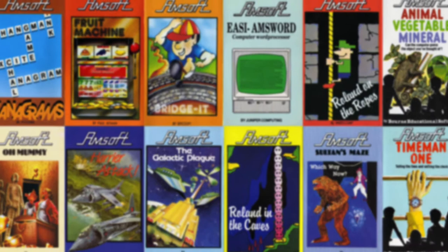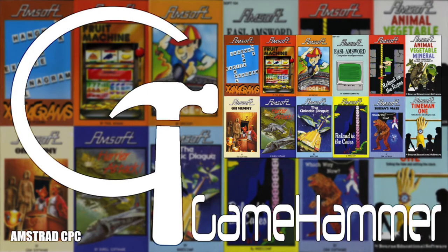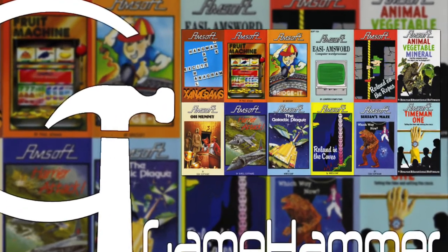So this week on Gamehammer we're going to take a look at all 12 of these classic titles. Do they stand up to the test of time, or are they just a bunch of crap that Amstrad couldn't sell without giving them away for free with the computer? Let's take each one in turn and find out. We'll start with Xanograms, the crossword game.